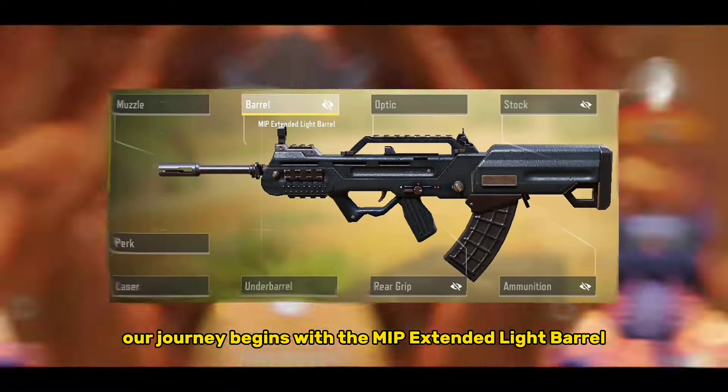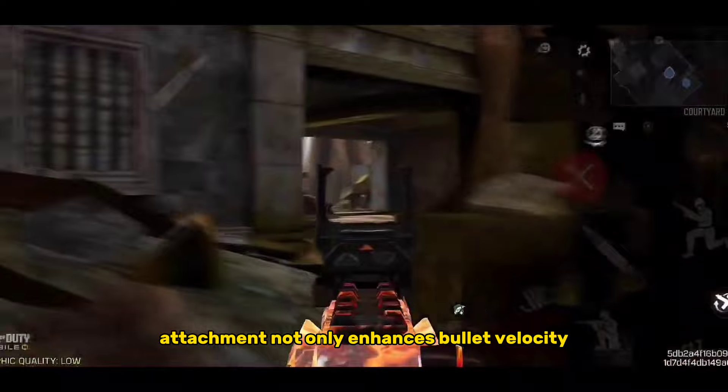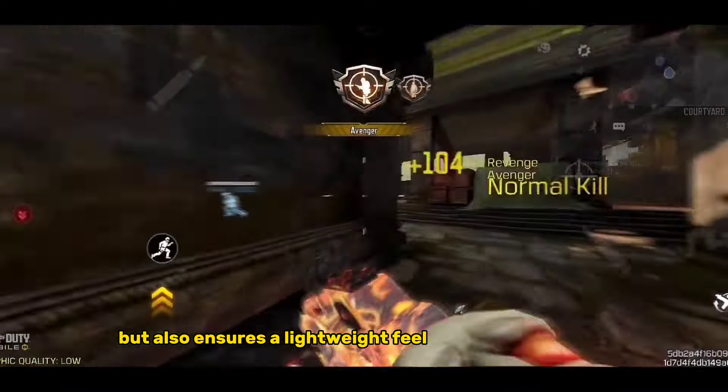Our journey begins with the MIP Extended Light Barrel. This barrel attachment not only enhances bullet velocity, but also ensures a lightweight feel for swift movement.